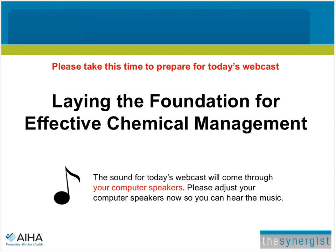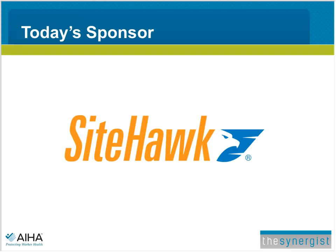SightHawk is the global leader in safety, data sheet, and chemical data management, providing long-term compliance solutions through its market-leading, cloud-based technology, and world-class professional services. Our presenter today is Matt Adams, Senior Solutions Engineer at SightHawk.